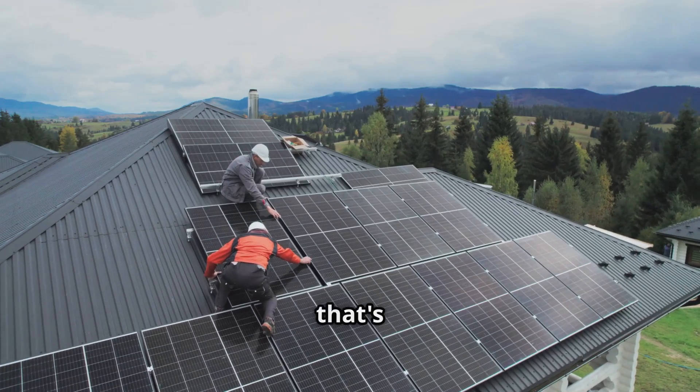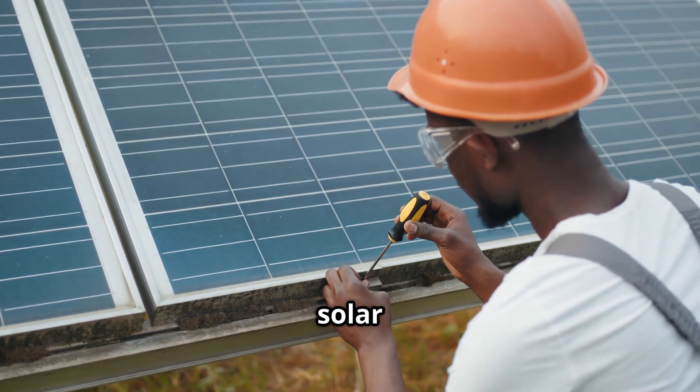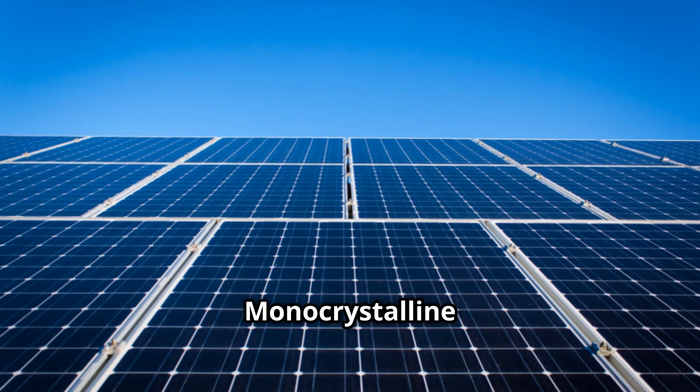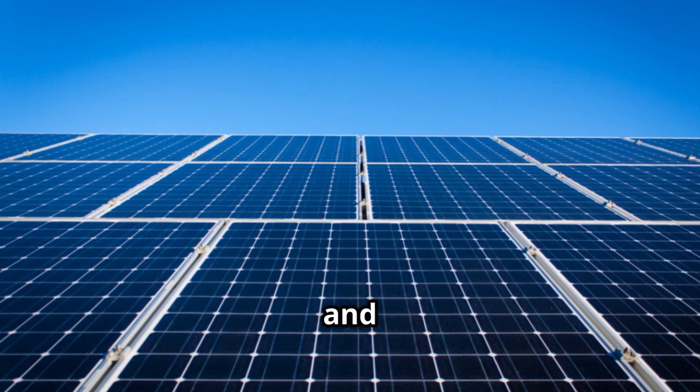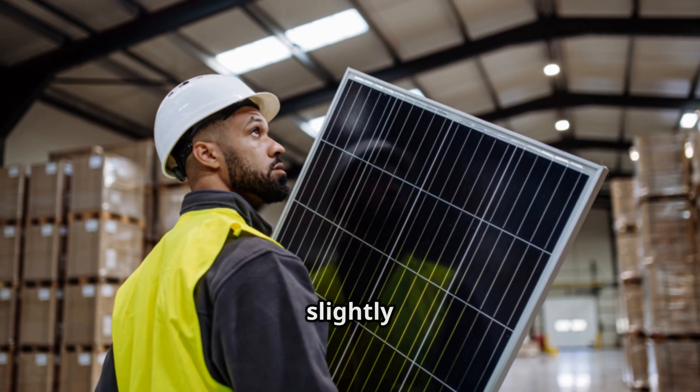Not all solar panels are the same, and that's a good thing. Let's break down the types of panels and the tech behind solar energy. The most common solar panels are monocrystalline — sleek, efficient, and great for tight spaces. Polycrystalline are slightly cheaper but slightly less efficient.